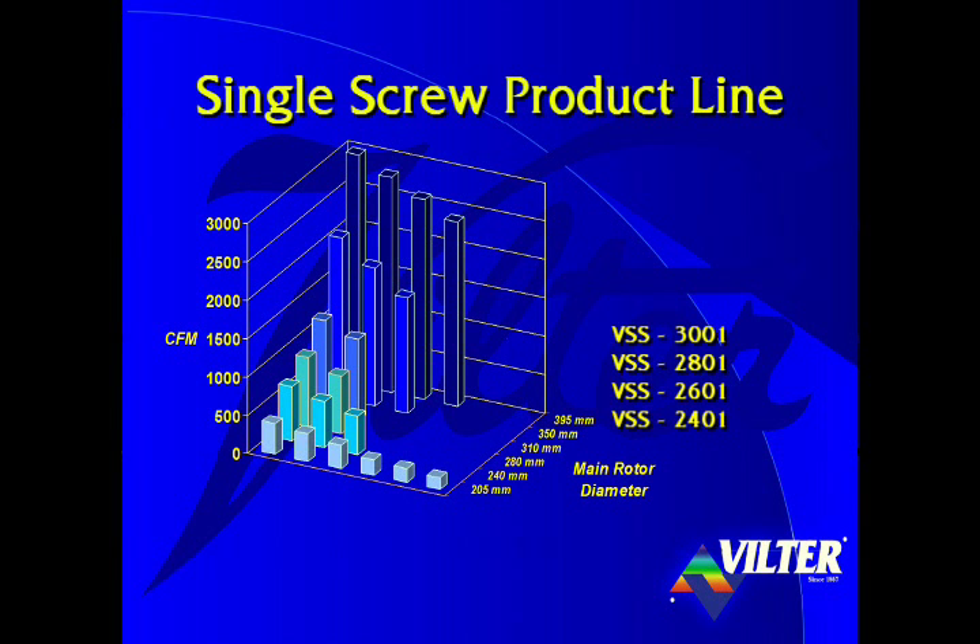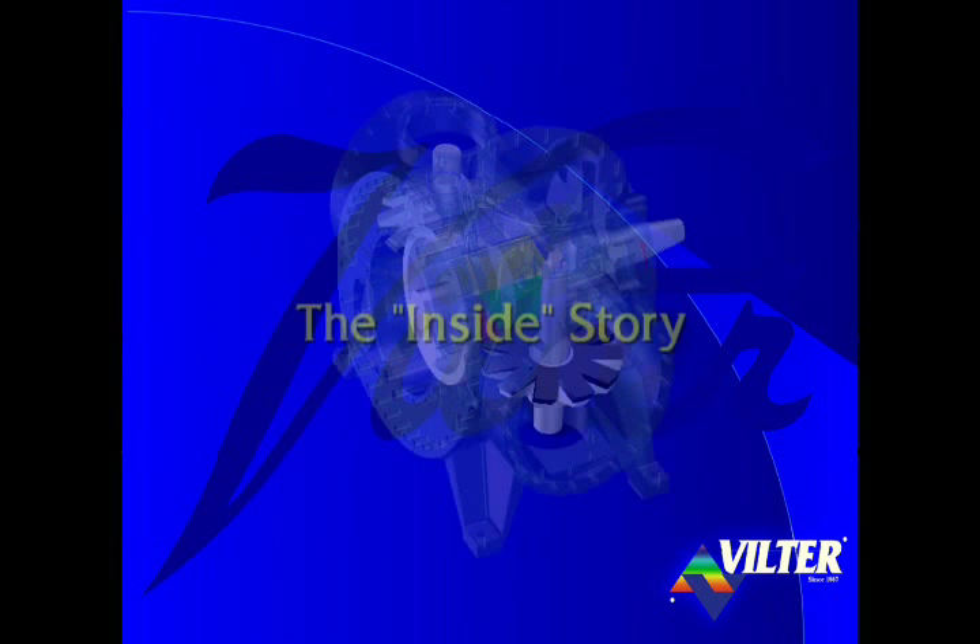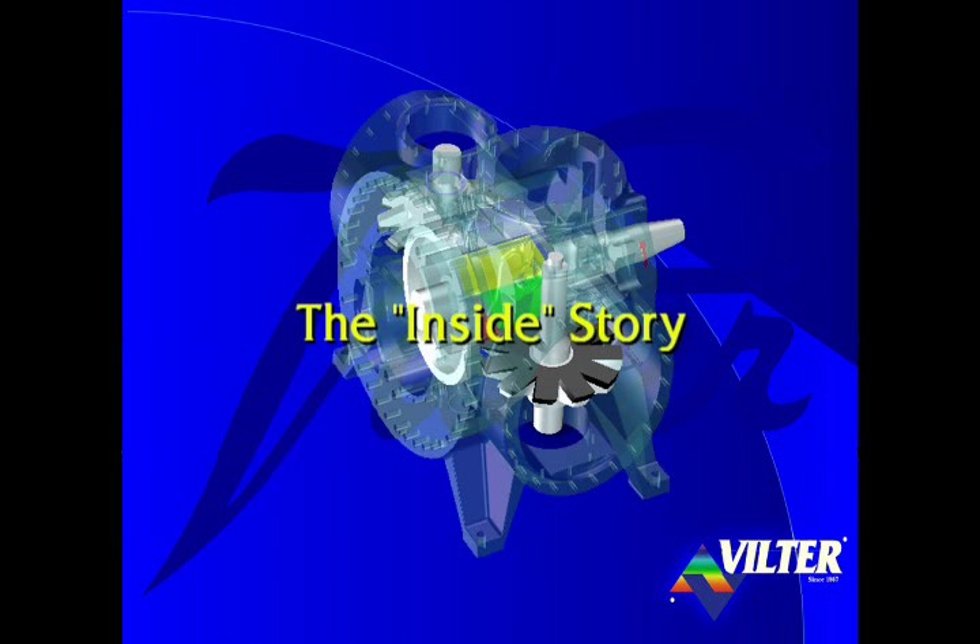Prototypes for the five largest models will be out this fall.